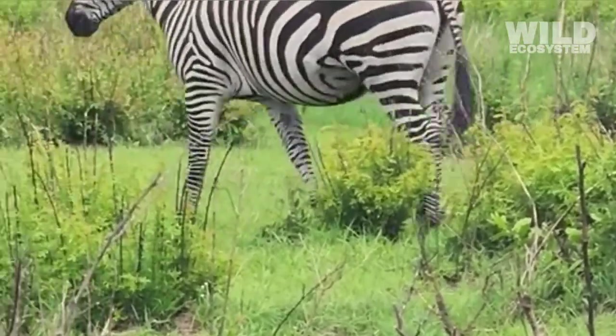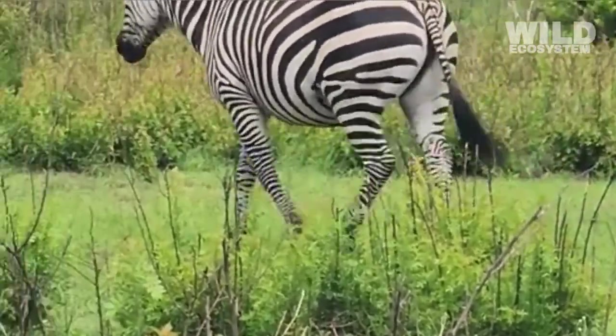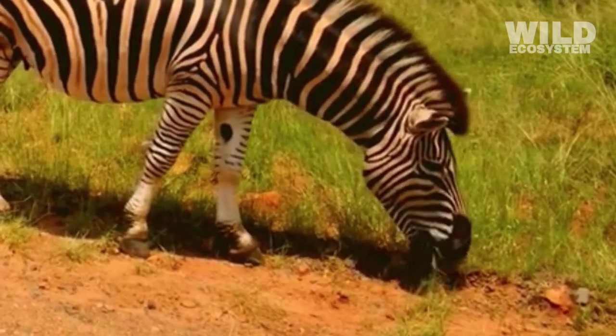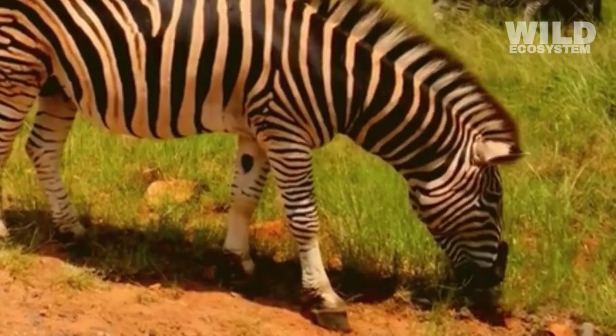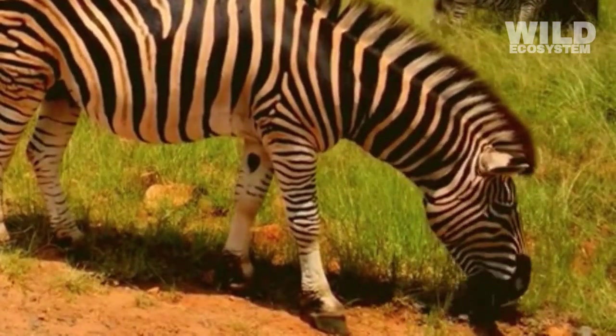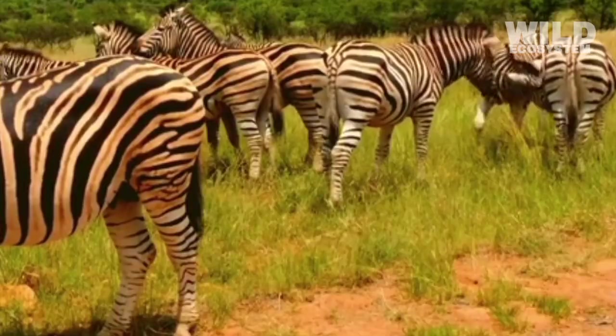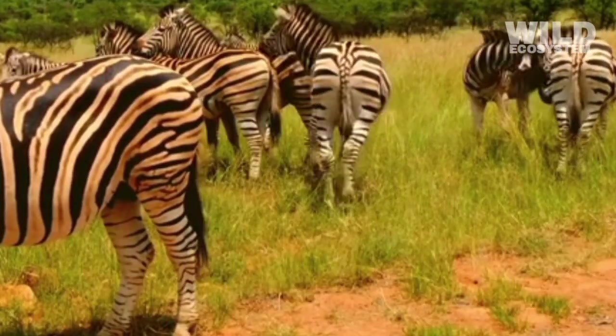When high-quality grass is scarce, zebras can still feed on rougher vegetation, allowing them to endure harsh climates better than many other herbivores. Because grass is low in calories, zebras need to eat large amounts to maintain their energy.